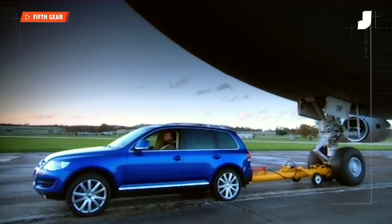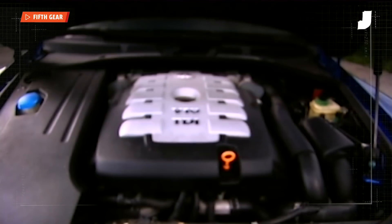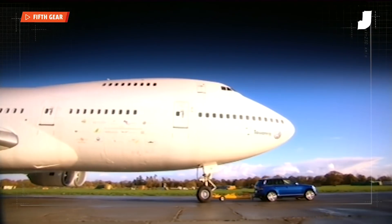Fifth Gear decided to see what a diesel Volkswagen Touareg could do with a 747 hooked up behind it. Granted, the V-Dub had a V10 inside, but it's hard to say they didn't have the old Chevy beat fair and square.